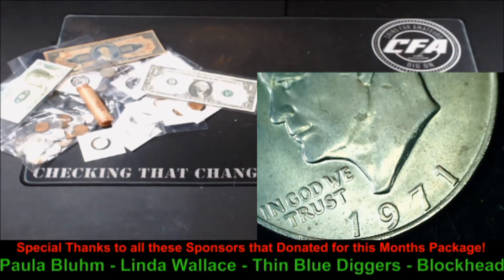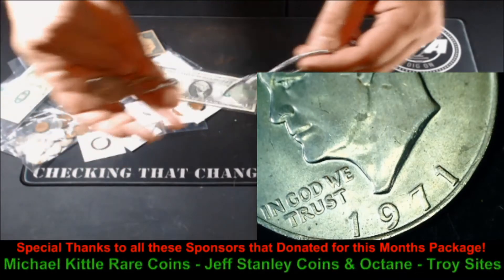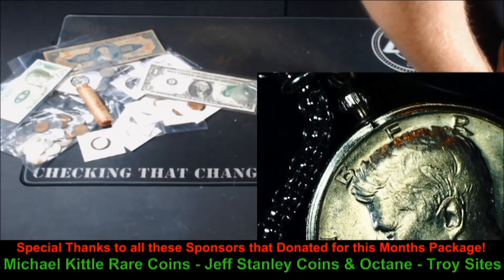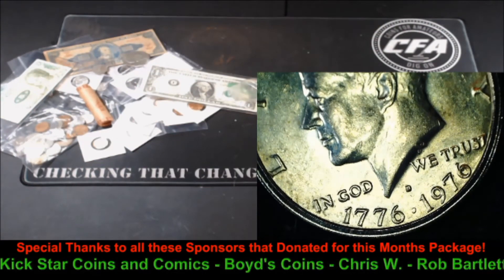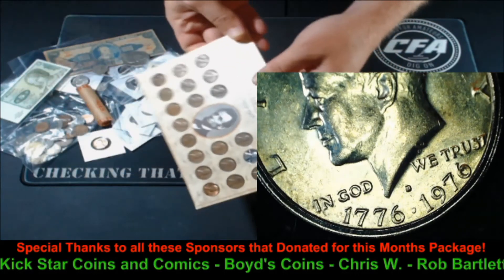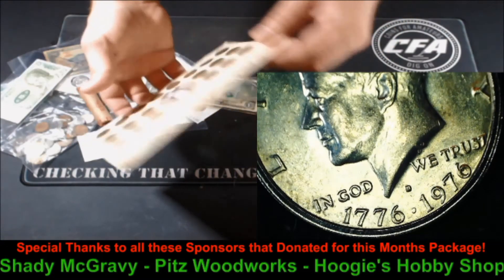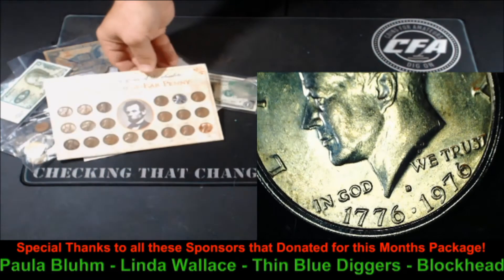Everybody's got to have a Linda Wallace necklace! This is a Kennedy half — a Bicentennial Kennedy half from 1976 with a cool chain on it. Kennedy necklace, awesome. And how about the last 20 years of the obsolete Lincoln Wheat Penny — 1939 through 1958 — all of them in this cool little holder. On the back it's got information about Lincoln and the wheat cents. And you've got another 1943 in there as well. Very, very cool little set.